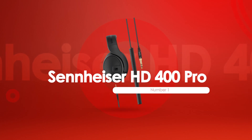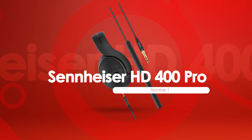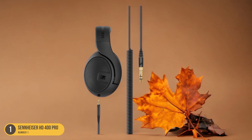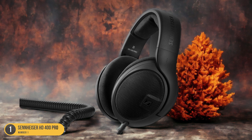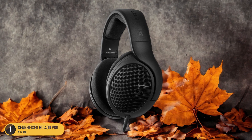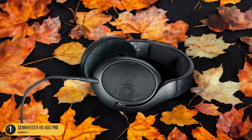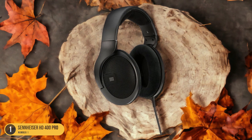At number 1, we have the Sennheiser HD 400 Pro, best for complex and balanced sound. With its reputation for delivering complex and balanced sound, the Sennheiser HD 400 Pro stands out as a top choice for discerning electronic music enthusiasts. When I put on these headphones, the first thing that strikes me is the clarity in each layer of the music. The intricate details and nuances in the electronic beats are brought to life, creating a mesmerizing listening experience. The bass thumps with depth and precision, never overpowering the delicate high frequencies. The mids are rich and warm, adding a fullness to the sound that's truly satisfying.